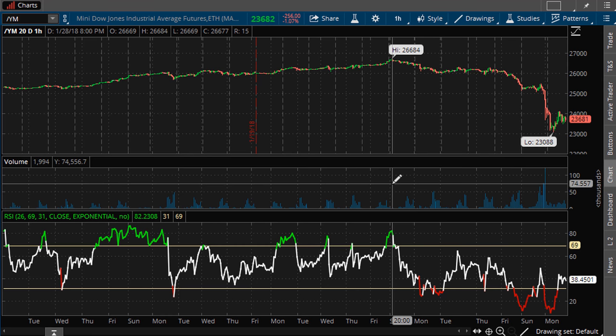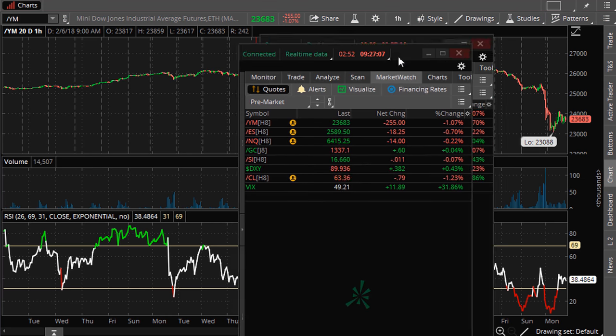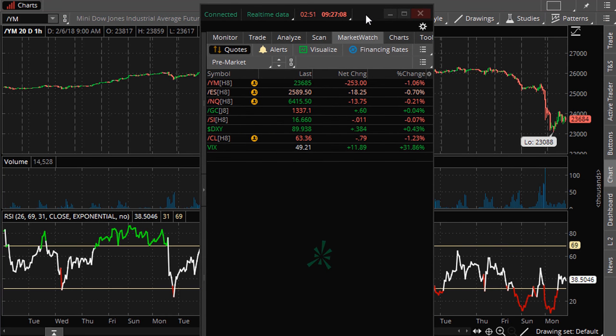We have about three minutes before the market open, and we are looking down on the futures. With fair value, the market is called to open down about 600 points. I don't know that the market is going to be down that much, but what I want to discuss is something important about the VIX.